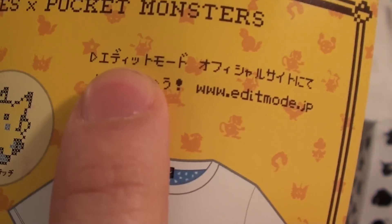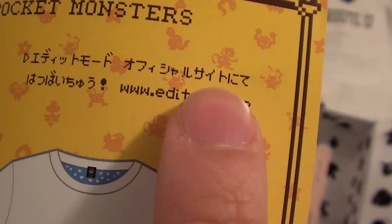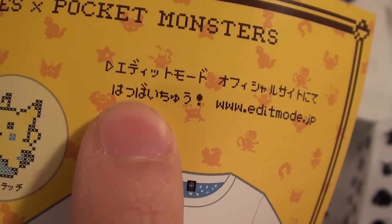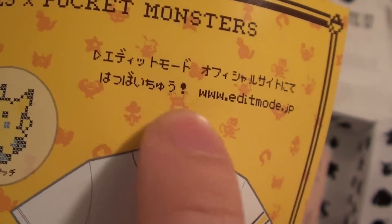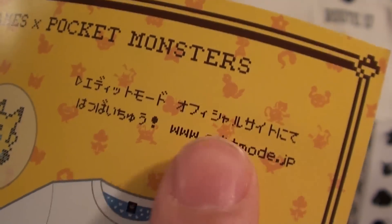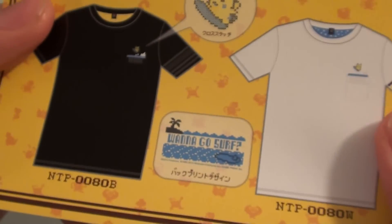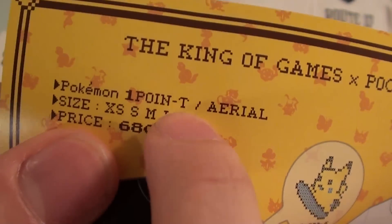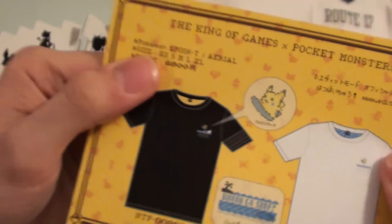Wanna go surf? Hatsubaiichuu — so if you go to the official Edit Mode site you can actually buy these t-shirts for the grand total of about $65. It's 'One Point T' — T for t-shirt. Oh, I see! So I'm going to put this down and let's see what else is inside the box.